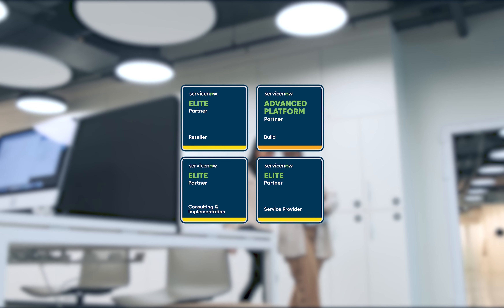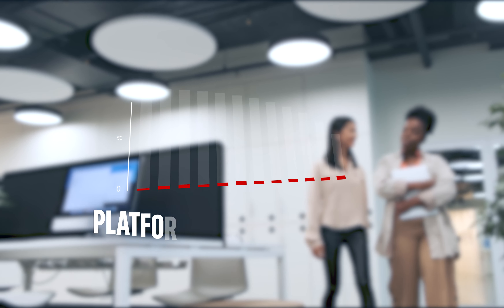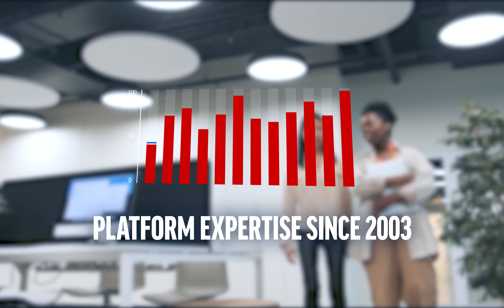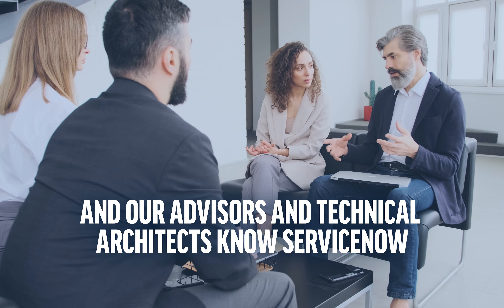CDW is an elite ServiceNow Partner and their 2021 Global Elite Partner of the Year. Our team has been providing platform expertise to customers since 2003. Our track record is proven, and our advisors and technical architects know ServiceNow and have a passion and commitment to your success.